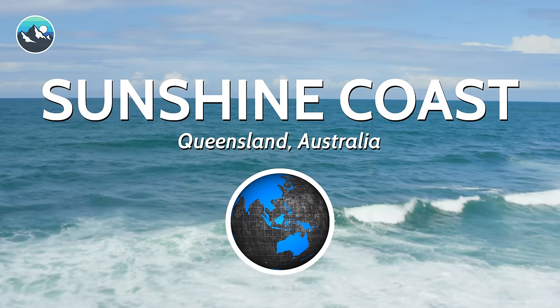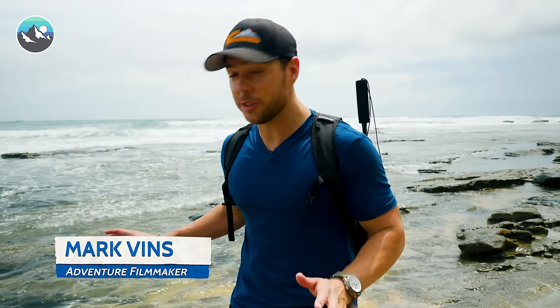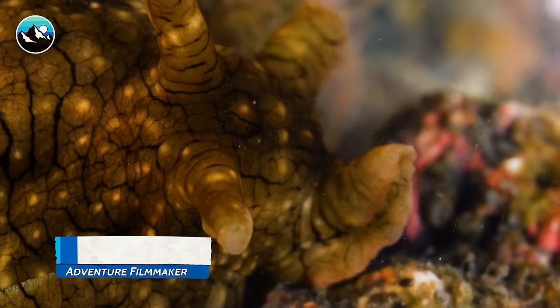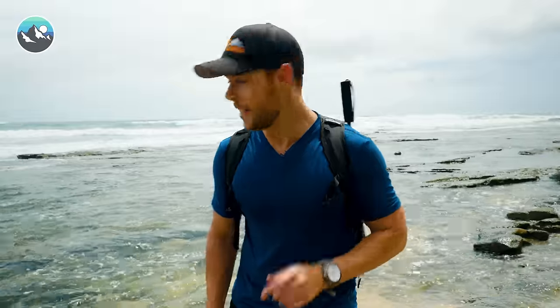What's going on, Brave Crew? We're back in Queensland, Australia, about to head off for another epic tide pool adventure. We absolutely love these tide pools because they're jam-packed with super unique creatures, including some of the most deadly on Earth. The tide's headed out, which means it's time for us to get our feet wet and try to find something we've never seen before. Let's go.